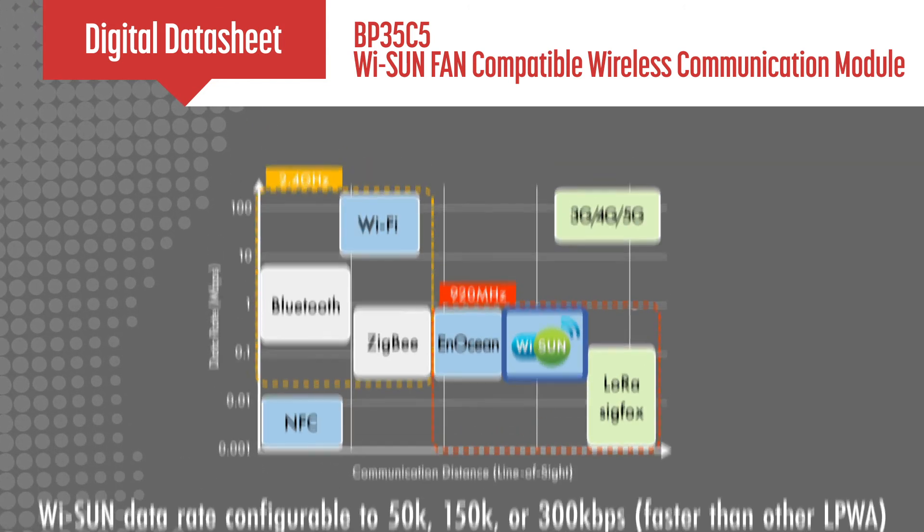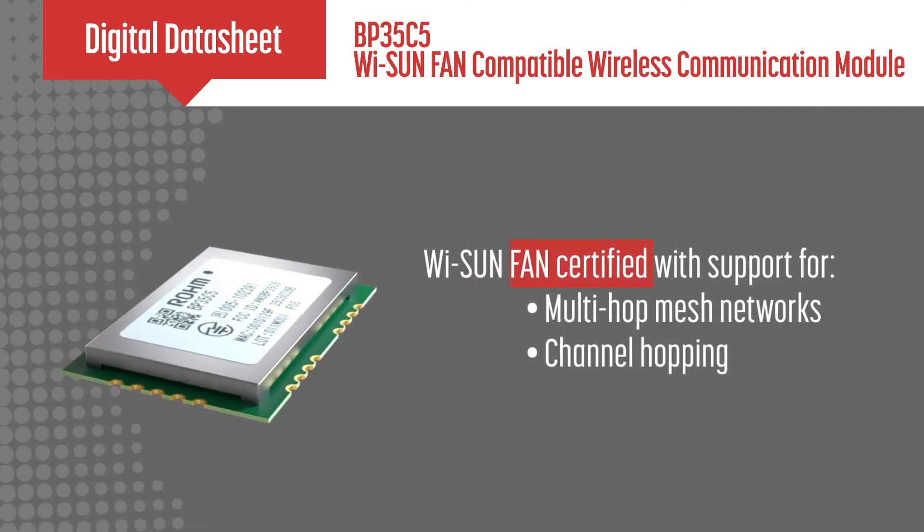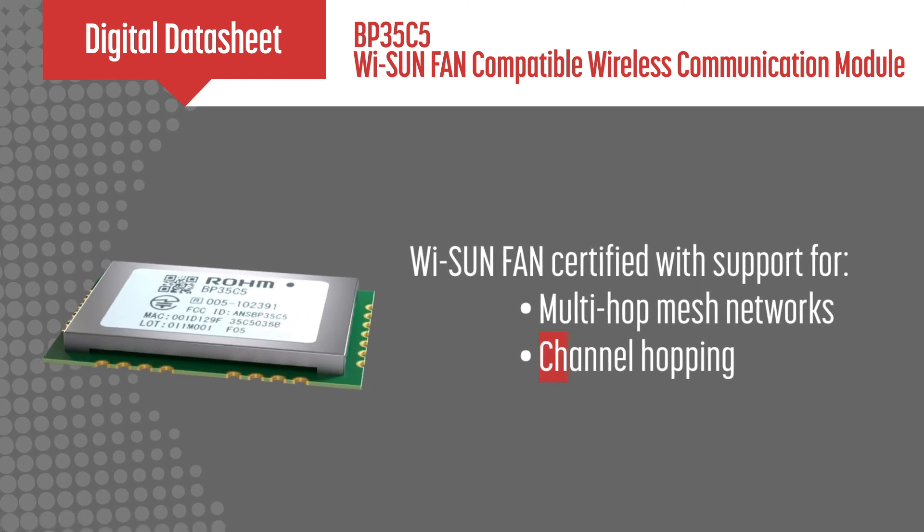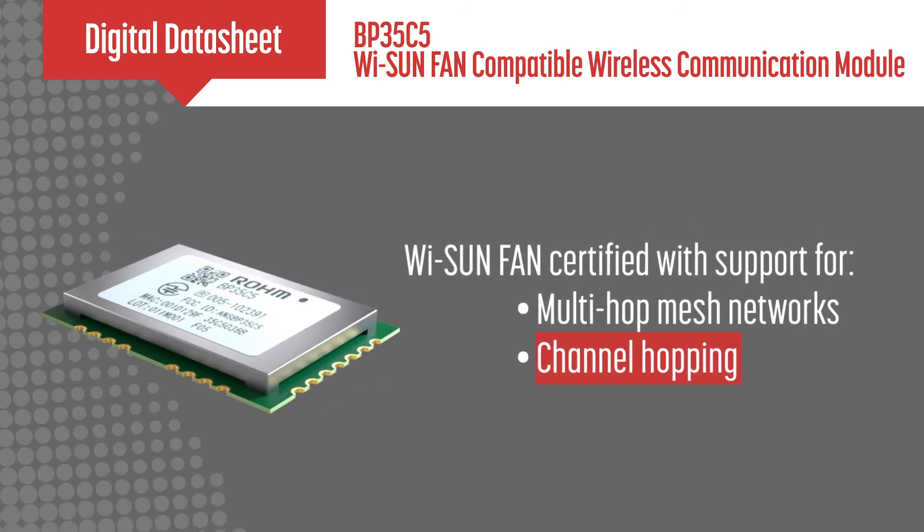The BP35C5 has been certified by the ARIB and FCC, so it can be readily used in both Japan and the United States.